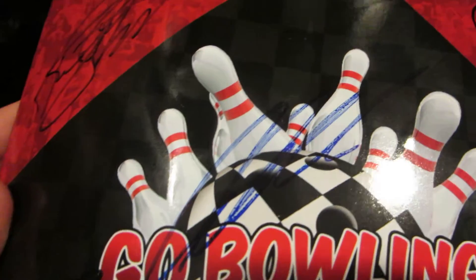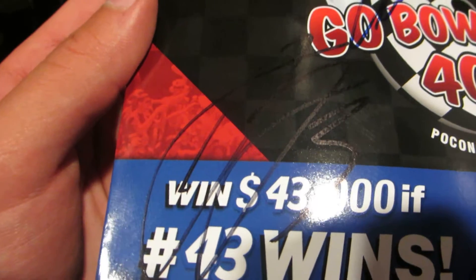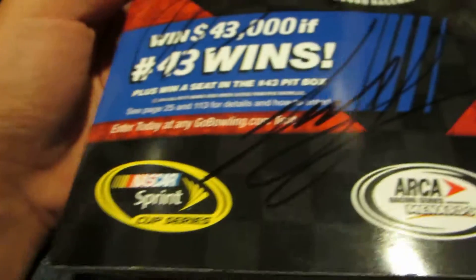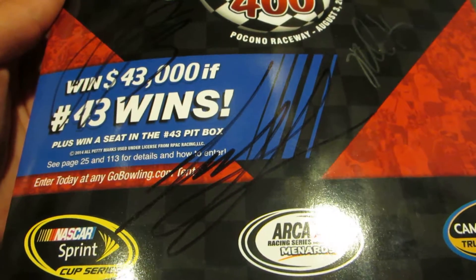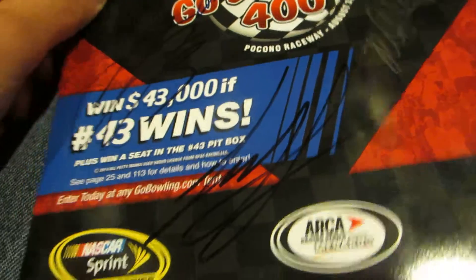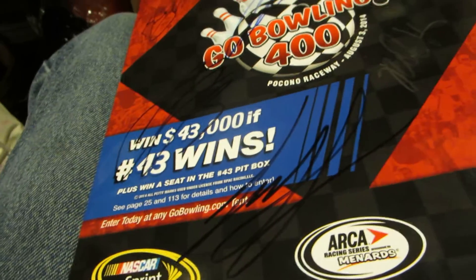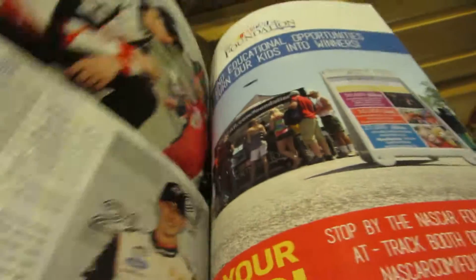And then here's Aric Almirola. Austin Dillon. Joey Logano — I was actually waiting for him at his hauler because I saw him walk in there. It took like a half hour, and I nearly missed the driver's meeting, just to get some of the autographs.